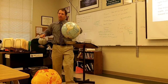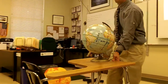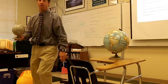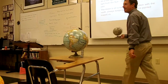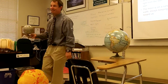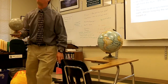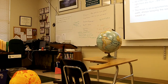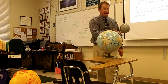We have the earth here, and we have the moon here. The moon goes around the earth about once a month — that's why it's called a month. It came from 'moonth,' shortened to month. Isn't that cool?